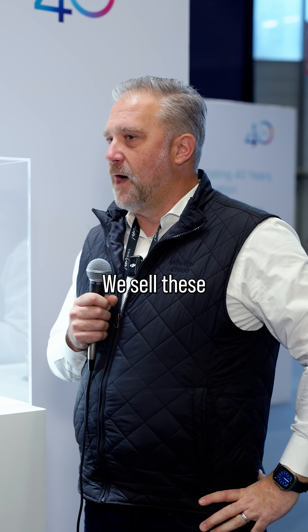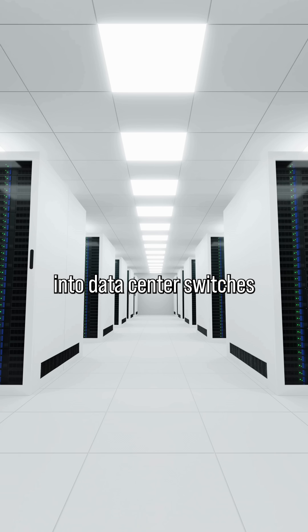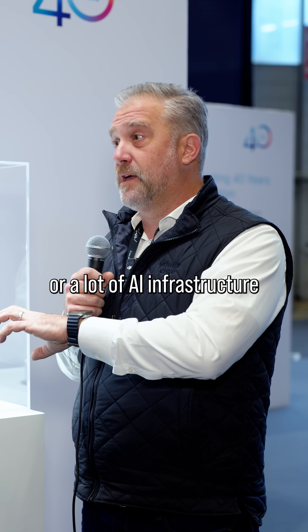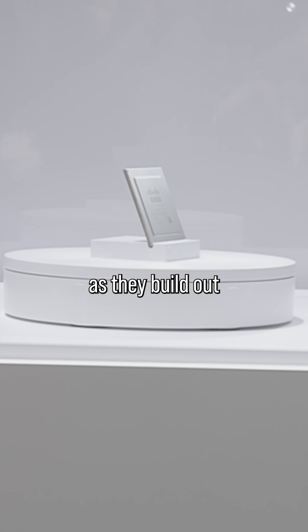But who buys this stuff? We sell these to a lot of different people. They're basically built into data center switches, but hyperscalers and those deploying massive cloud infrastructure or a lot of AI infrastructure — where they're connecting GPUs together — will buy thousands of these as they build out their data center.